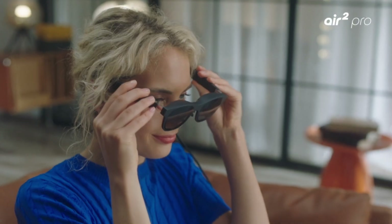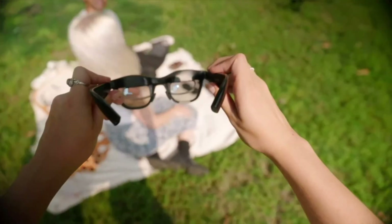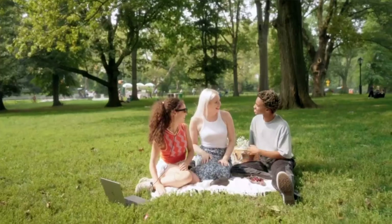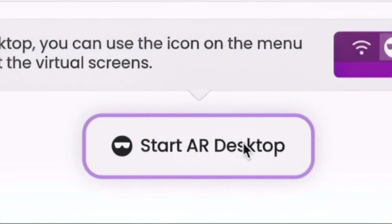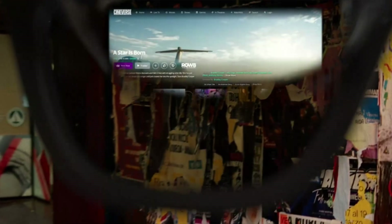Welcome to our latest video, where we unveil the top 5 AR smart glasses of 2024. Augmented reality smart glasses are revolutionizing how we interact with the world, providing immersive experiences, enhanced productivity, and futuristic features. We've tested and reviewed the best AR smart glasses on the market to help you find the perfect pair for your needs.